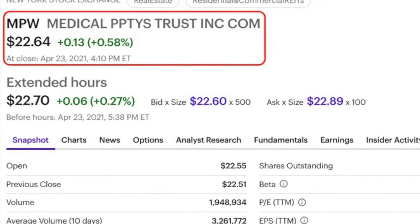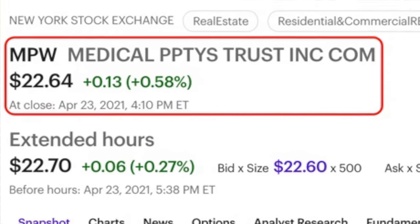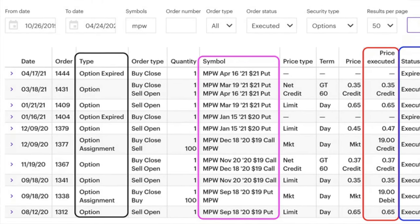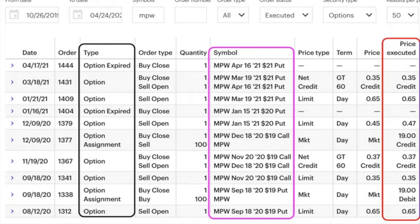Another nice thing about MPW is that its current price is under $23 per share. That's one reason why I chose Medical Properties to sell options in my small new retirement account. Let's discuss the trades I've done over the past eight months. Here you see a list of all Medical Properties trades in this account since August 12th. Let's talk through these trades using the Medical Properties chart so you can see how much and when we collected cash by selling put and covered call options.